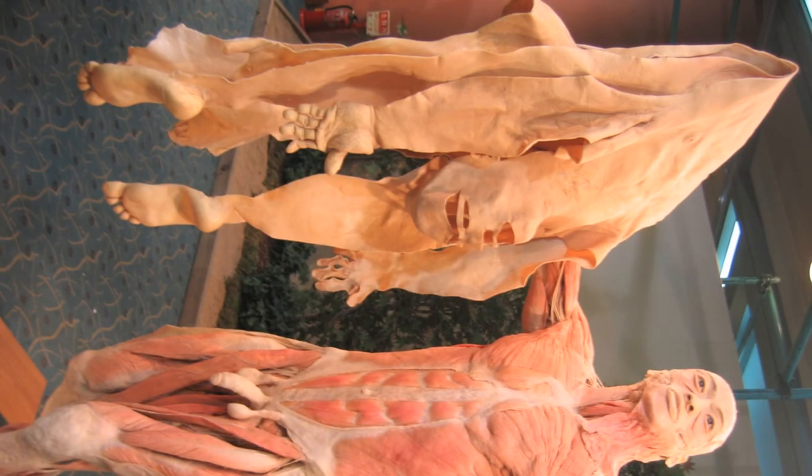The skin is the largest organ in the body, about 20 square feet, and the most vulnerable organ in the body, exposed to both the oxidizing effects of UV radiation from the sun and the oxidizing effects of oxygen in the air. Years of oxidant stress can take a toll.